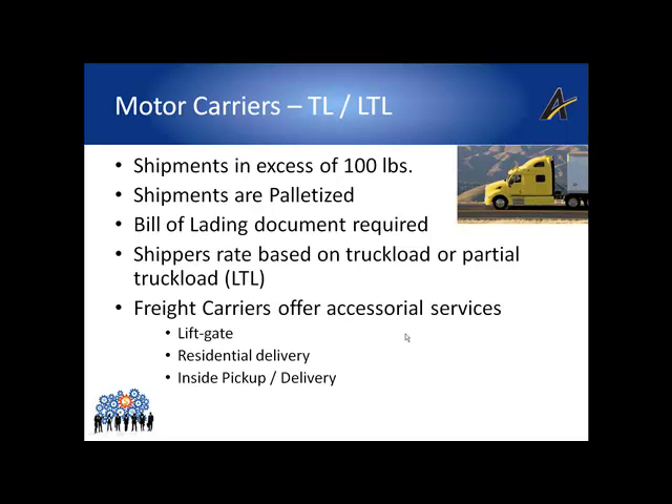We're now going to transition the discussion to motor carriers. LTL and TL carriers are often referred to as motor carriers. LTL carriers usually ship larger loads that weigh more than the limitations imposed by small parcel carriers. LTL, or less than truckload shipments, range from 100 pounds to about 15,000 pounds and are typically used when the small parcel weight threshold has been exceeded, often for business-to-business shipments.